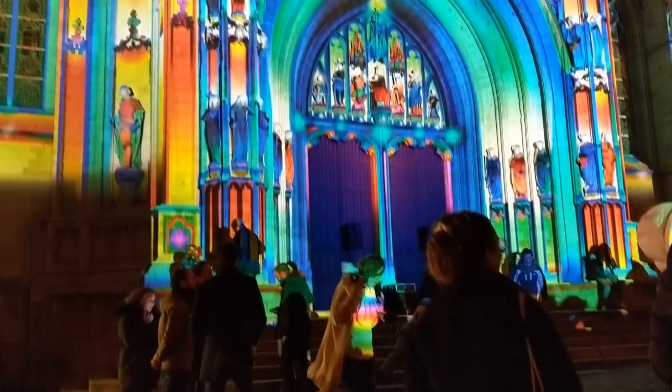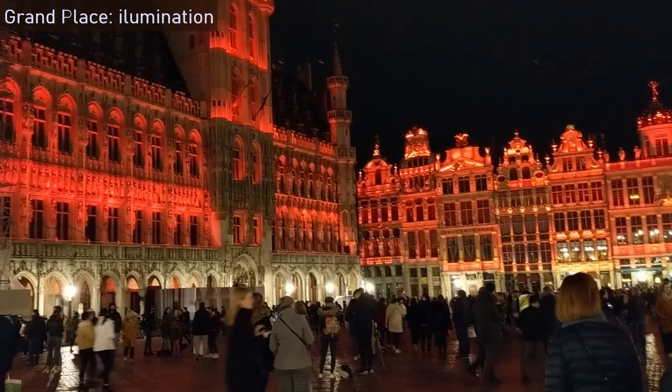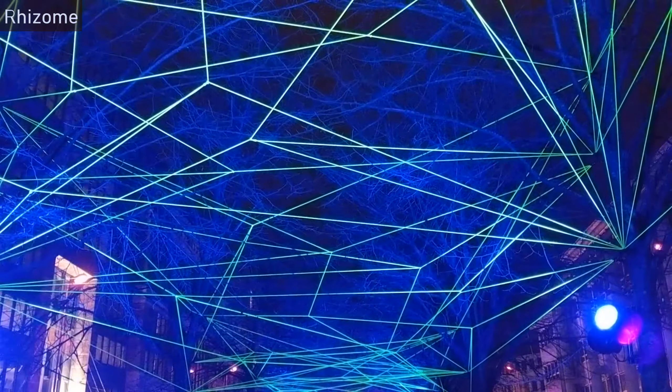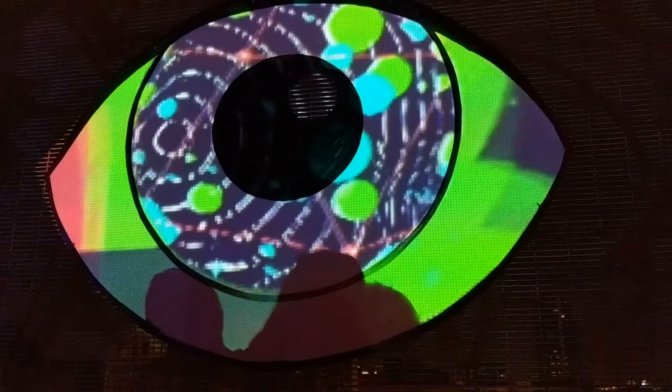Bright Brussels is a festival of light and sound. Last year, in 2020, 20 light installations from Belgian and foreign artists sparkled the capital of Belgium. It was an outdoor event accessible to everyone.